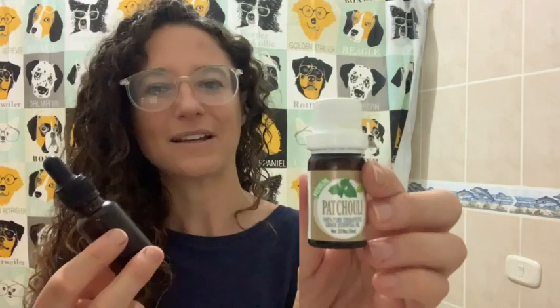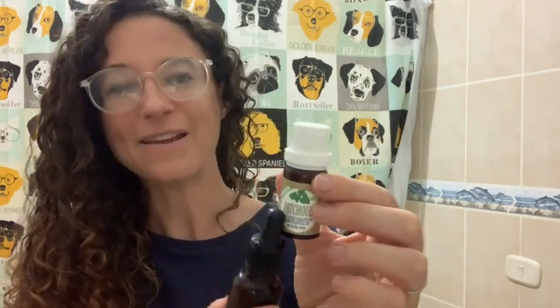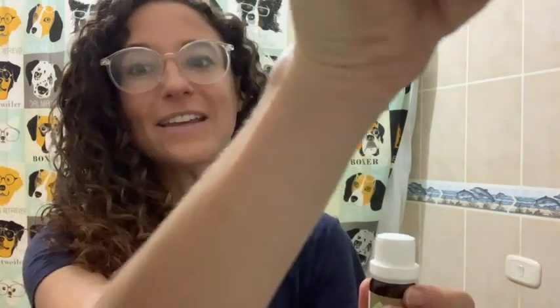Hey, it's Rachel with WTI, and I wanted to tell you about the star ingredient that I use to make my husband's shave oil. I just mix a little bit of coconut oil with another oil like jojoba or almond oil, then I'll put a few drops of the patchouli oil, and it makes such a nice shave oil. He loves it.